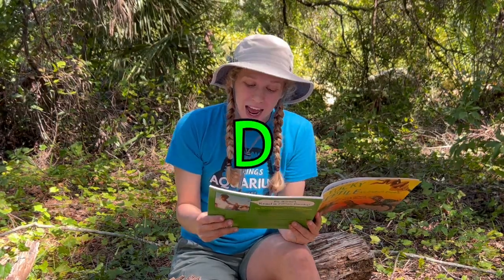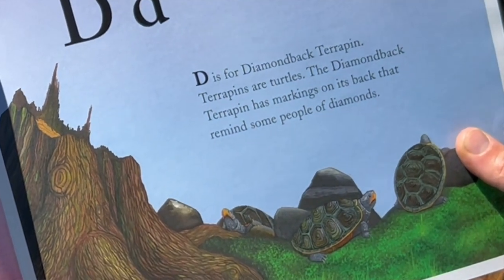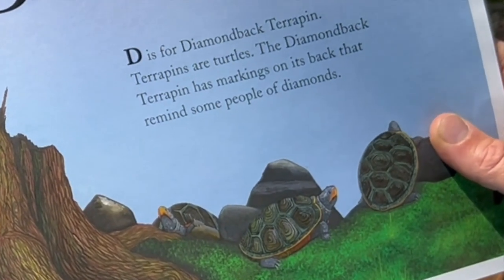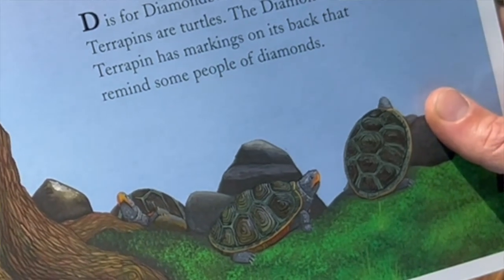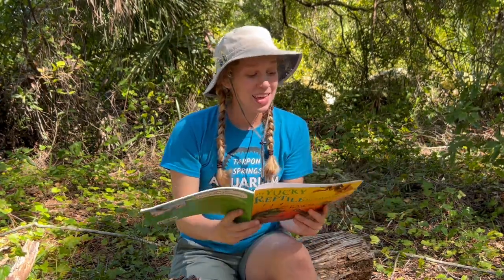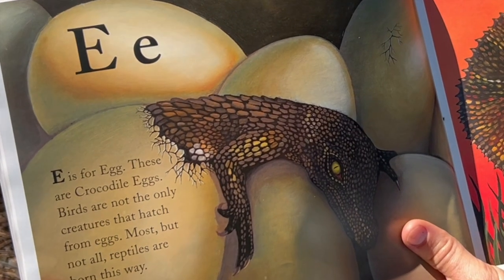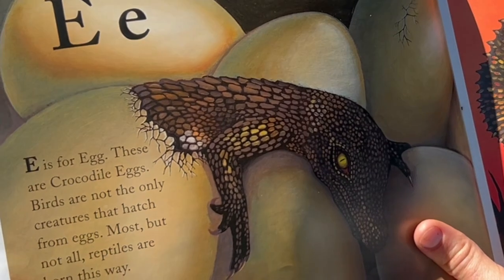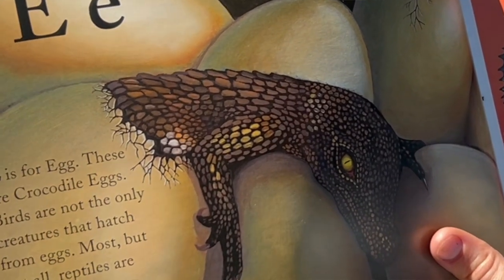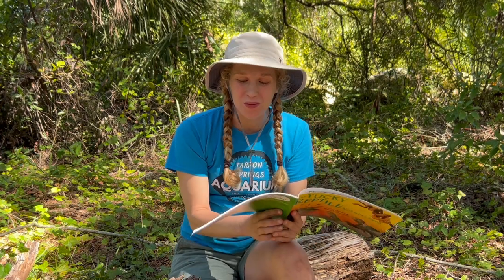D is for Diamondback Terrapins. Terrapins are turtles. The Diamondback Terrapin has markings on its back that remind some people of diamonds. E is for Egg. These are crocodile eggs. Birds are not the only creatures that hatch from eggs — most, but not all, reptiles are born this way.